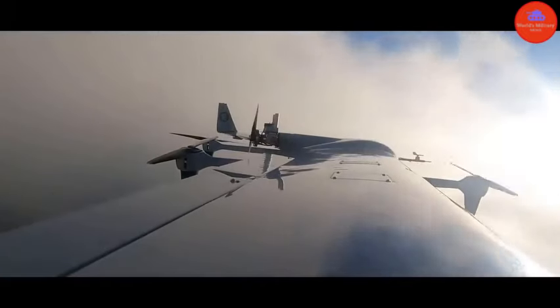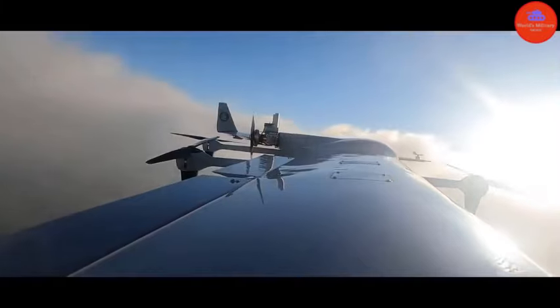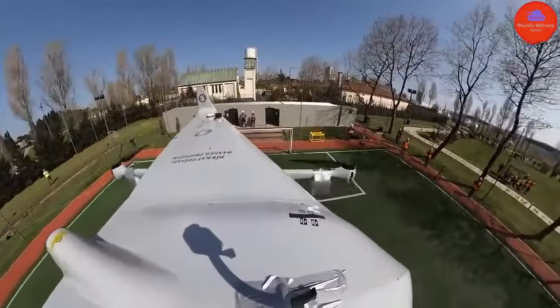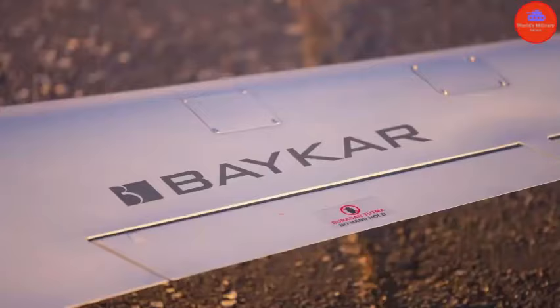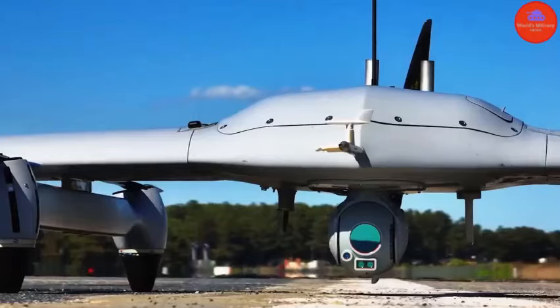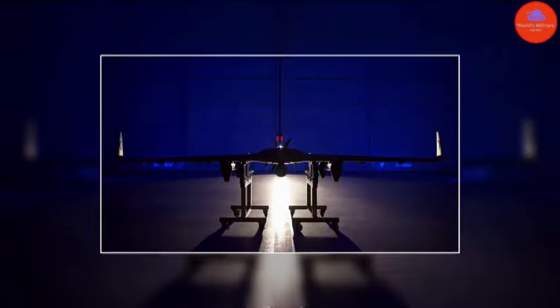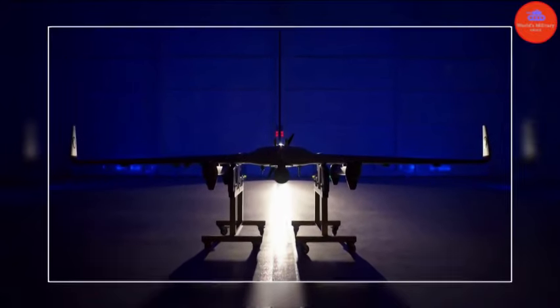The Kalkan drone is also capable of automatic route tracking, target tracking, circling, and returning home. It's equipped with Baker's own BG-160 camera, making it capable of capturing high-resolution images even at night, thanks to its electro-optical system and thermal imaging capability. This means it can successfully carry out reconnaissance, surveillance, and target detection tasks around the clock.